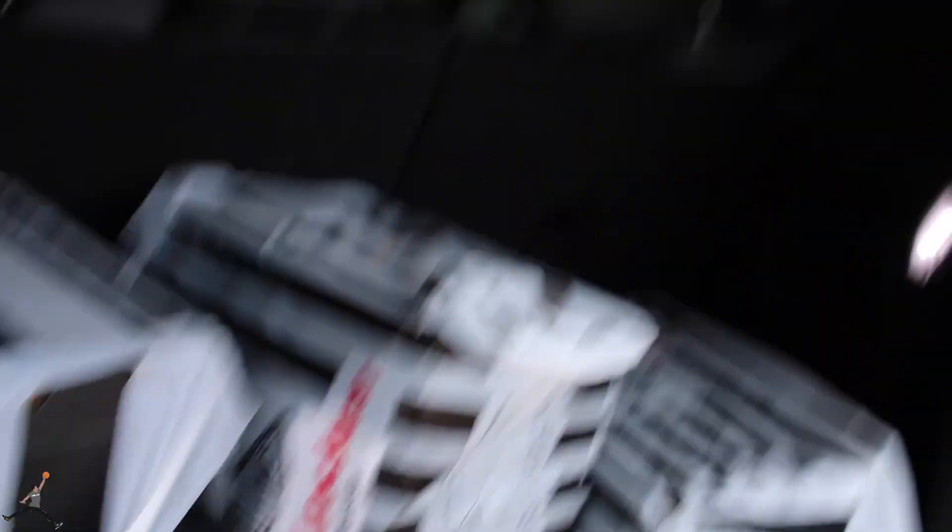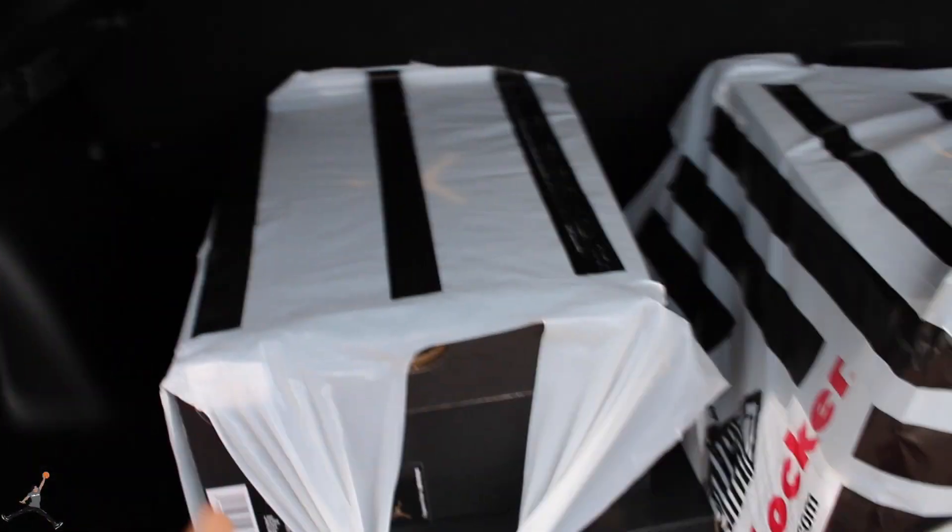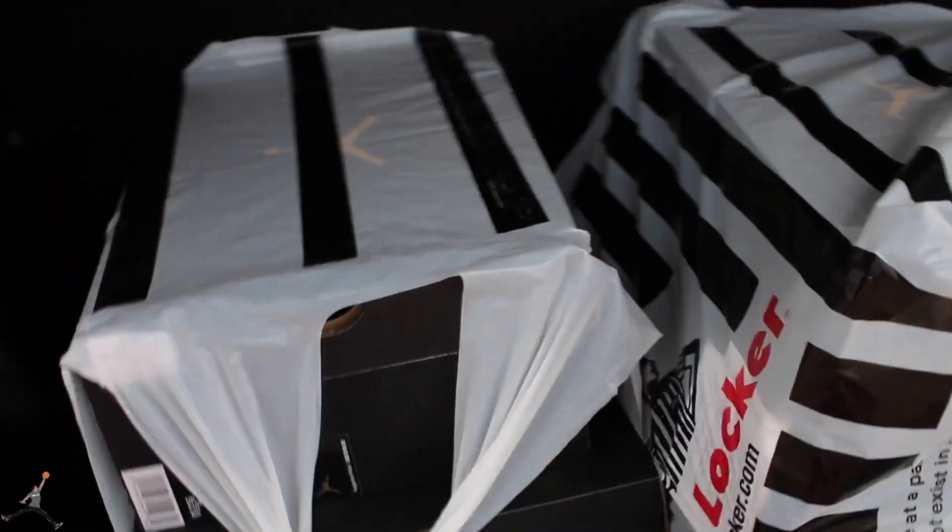You guys are probably wondering, damn, why you got so many shoes? I'm doing a giveaway — I want to give back to you guys. It's kind of a surprise; I do have a full size run of these. I'm gonna give you guys the rules in the next video coming up, but I just want to let you know — giving back. Anyway, I'm gonna get in the car because it's starting to rain. Here they are!